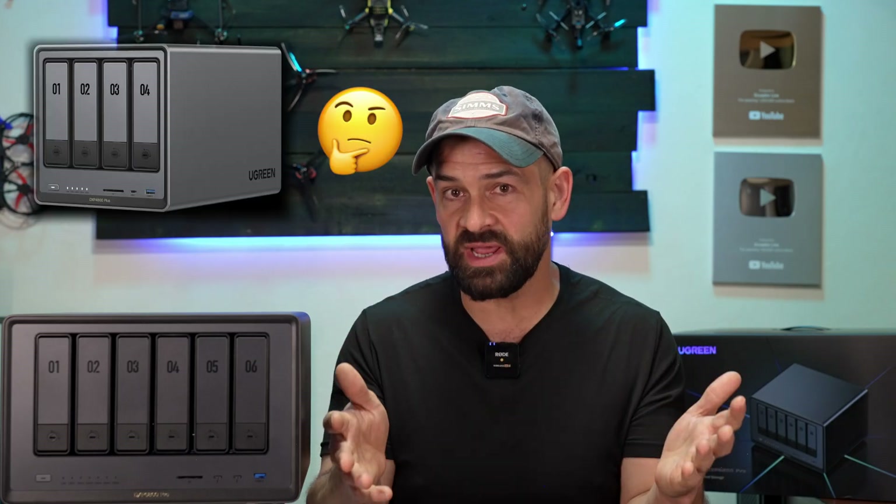What do you guys think about the DXP 6800 Pro? Do you prefer the DXP 4800 Plus, or are the faster processor, extra 10 gigabit network port, and Thunderbolt 4 ports worth it to you? Let me know what you think, and if you want to check pricing I have links to this and other NAS systems down in the video notes. Please make sure to subscribe before you go — I'll see you in the next one.